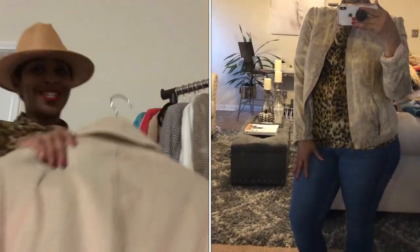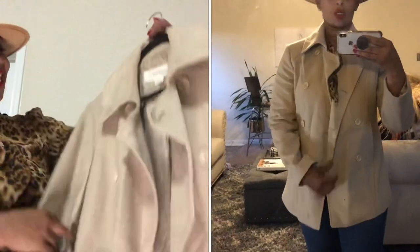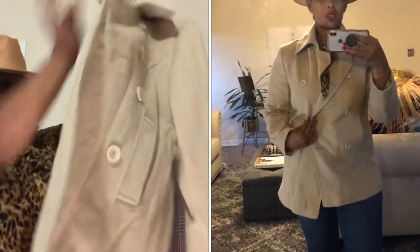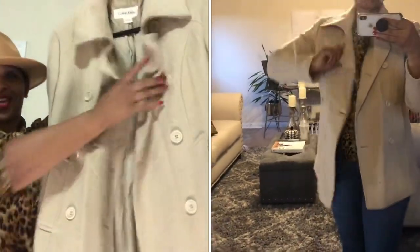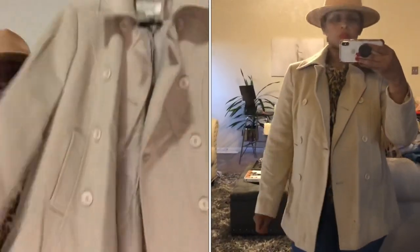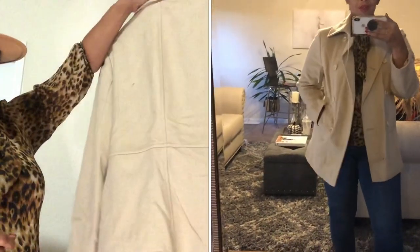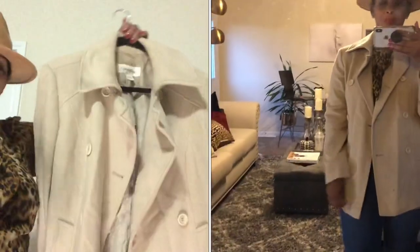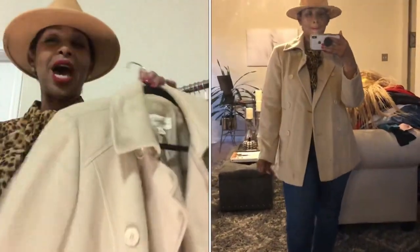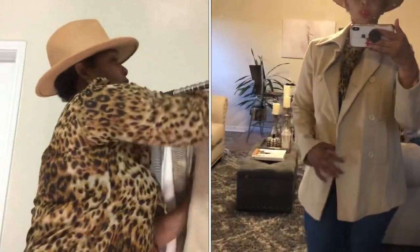This is a Calvin Klein peacoat — I believe it's a size 10. When I found this I was screaming in the store — yes, jackpot, 25 cents! You can't beat that. I know it doesn't get that cold in Houston, but when it does, your girl is going to be fly!